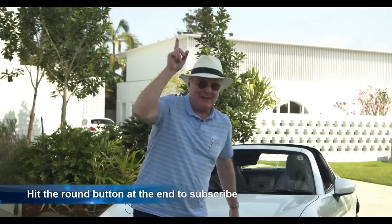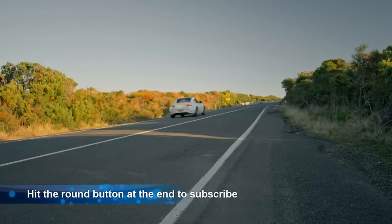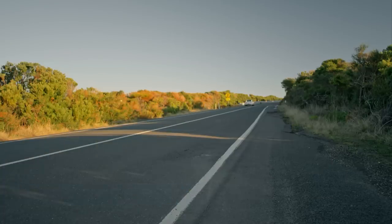As always, hit the little round button to subscribe — it helps on the remind mode.